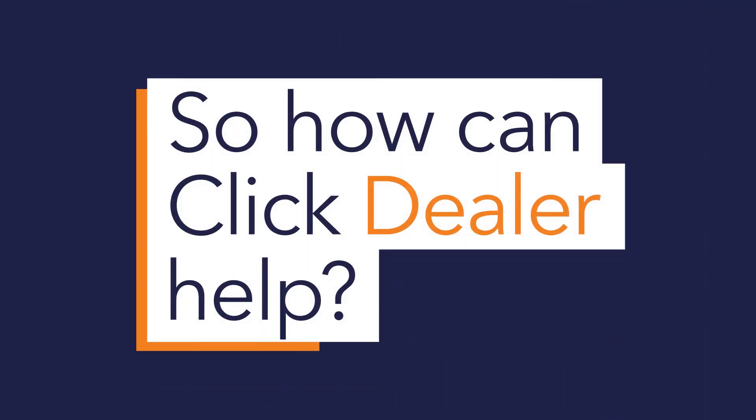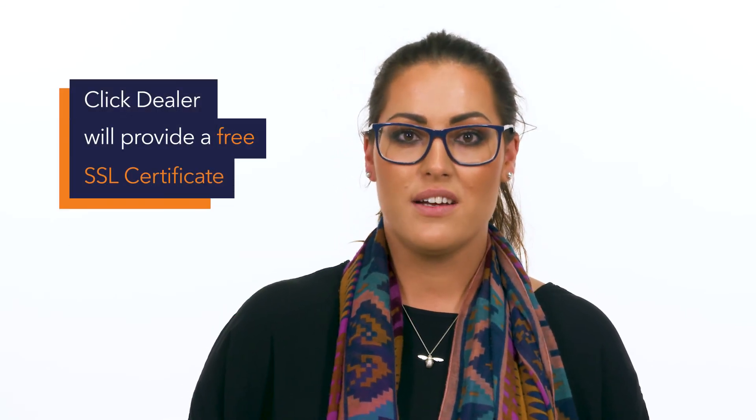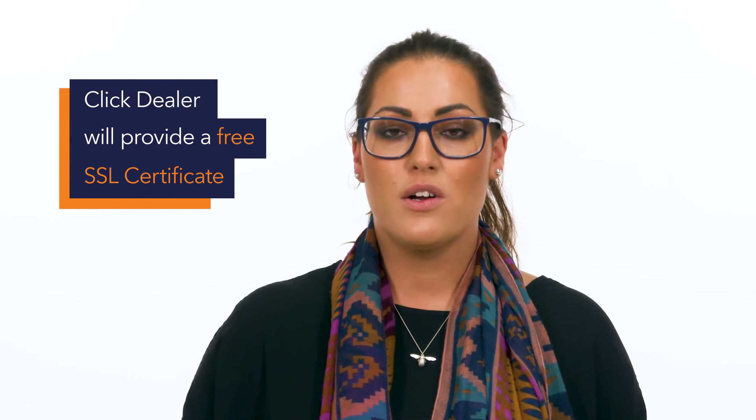So how can ClickDealer help? Following our recent migration to an advanced server architecture, we will be upgrading all of our dealers onto a free SSL certificate. This will give your website the required protection to handle the changes that Google are making.